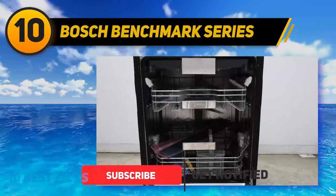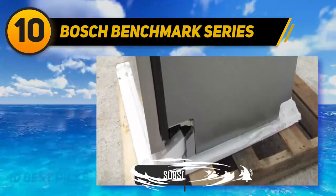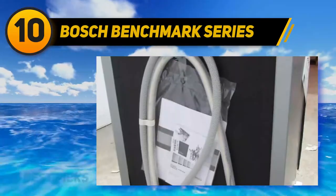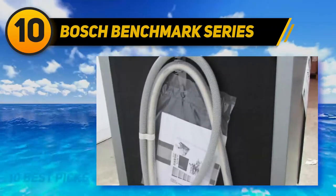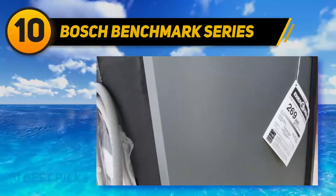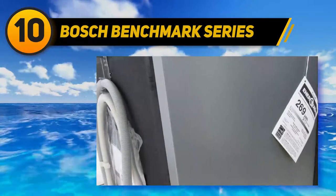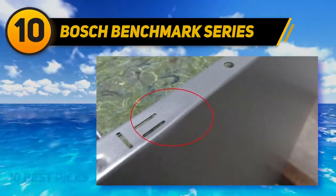The stainless steel tub buffers noise while also aiding in the drying and heating process. It's also a lot easier to clean than the plastic alternatives you find among cheaper dishwashers. The SHE89PW75N comes with an adjustable third rack with foldable tines, providing more flexibility for fitting cutlery, silverware, and small dishes. Along with the cycles, there are six wash options, allowing for more precision and power.